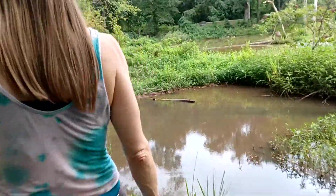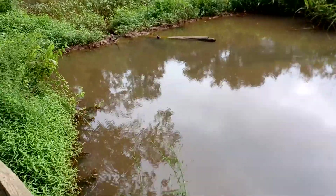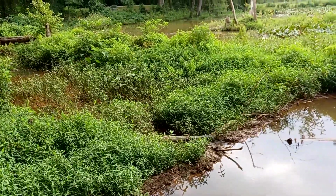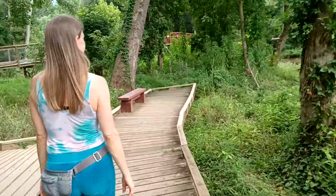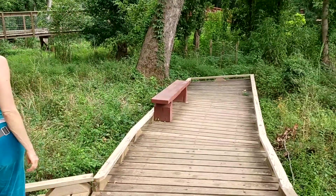Look at this — they built a little dam here to make a little pond. I think the people from the nature preserve made these to make it a little nicer. There's a little bench hangout spot here — or posing spot for Truly.